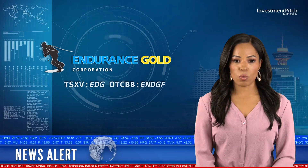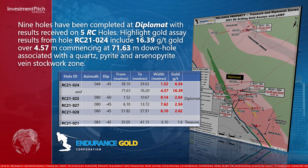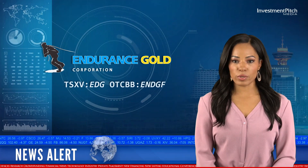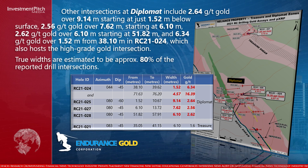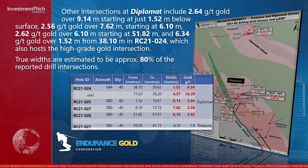Nine holes have been completed at Diplomat, with results received on 5 RC holes. Highlight gold assay results from Hole RC 21024 include 16.39 grams per tonne gold over 4.57 metres, commencing at 71.63 metres downhole, associated with a quartz pyrite and arsenopyrite vein stockwork zone. Other intersections at Diplomat include 2.64 g/t gold over 9.14 metres starting at just 1.52 metres below surface, 2.56 g/t over 7.62 metres starting at 6.10 metres, 2.62 g/t over 6.10 metres starting at 51.82 metres, and 6.34 g/t over 1.52 metres from 38.10 metres in RC 21024. True widths are estimated to be approximately 80% of the reported drill intersections.